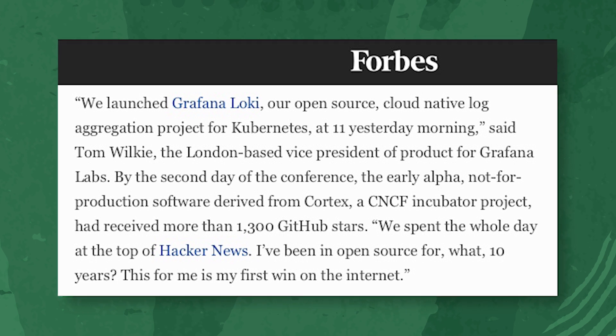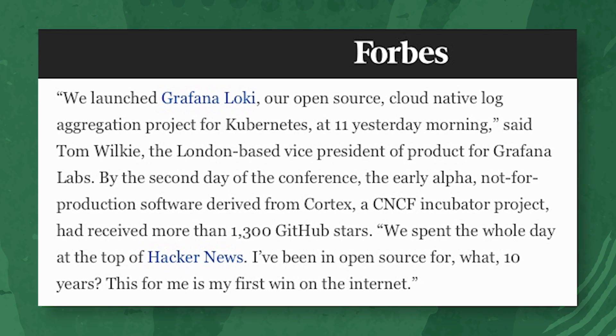One thing I thought was interesting is looking at your stack, you really have chosen the best of breed. It is so interesting to see, having been covering the Kubernetes ecosystem for a couple of years now, how that stack has become consolidated around certain winners. Going back to KubeCon in Seattle in 2018, I remember the day I interviewed Tom Wilkie, who was the president of product for Grafana Labs, and he was talking about launching Grafana Loki. At that time, he had spent the whole day on top of Hacker News, and he'd been in open-source for 10 years — that was his first win on the internet. Here we are a couple of years later, and you guys have consolidated around some real winners: Grafana, Prometheus, Elasticsearch, and Rancher. Which one stands out for you most?